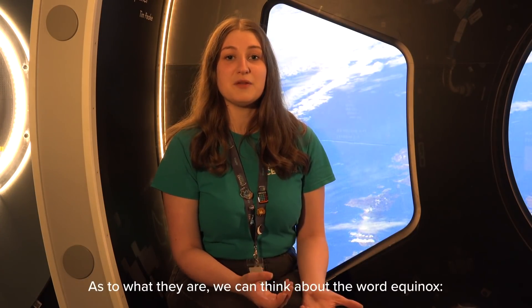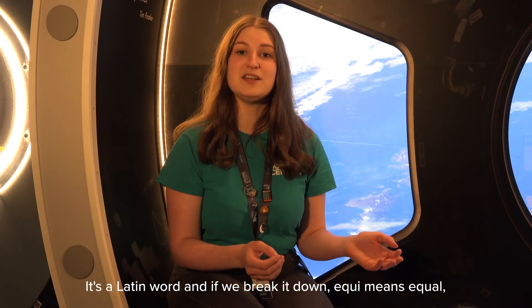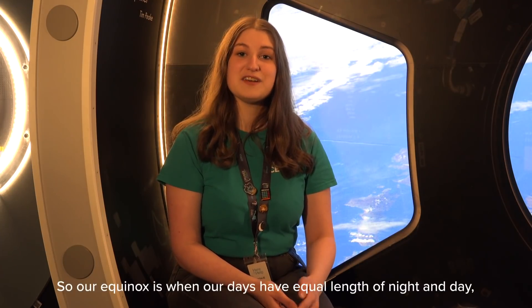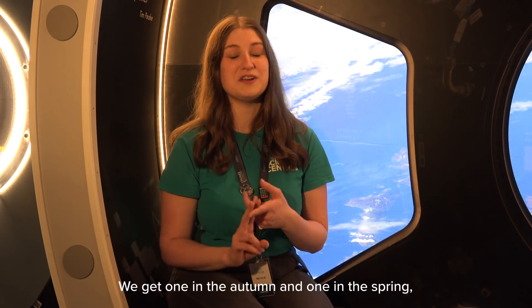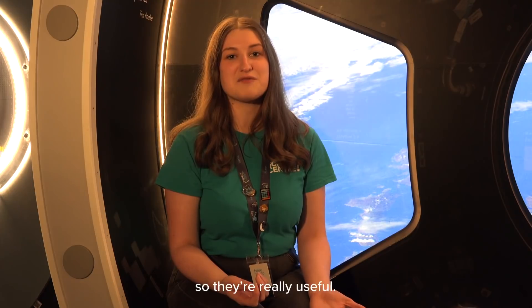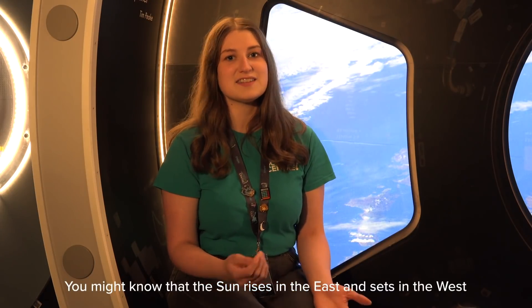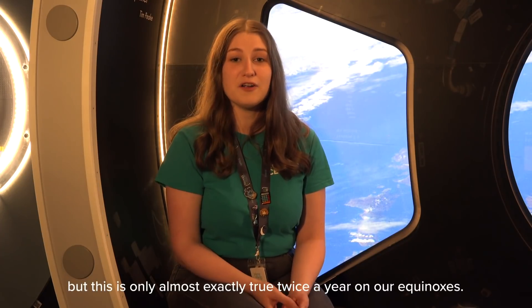As to what they are, we can think about the word equinox. It's a Latin word — equi means equal and nox means night. So our equinox is when our days have equal length of night and day. We get them twice a year: one in the autumn and one in the spring, and they actually signify when our autumn and spring begin. You might note that the sun rises in the east and sets in the west, but this is only almost exactly true twice a year on our equinoxes.